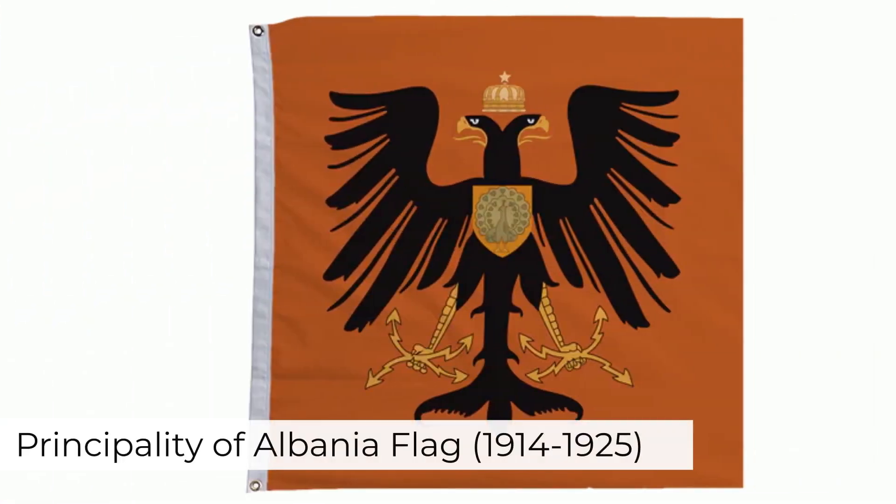The Principality of Albania was a short-lived monarchy from 1914 to 1925. Its flag is a red square cloth measuring around 32 by 34 inches with a black double-headed eagle stamped on both sides. The eagle's wings, claws, and heads were modified, appearing small compared to the size of the eagle. A golden shield with a peacock can be seen on its chest.